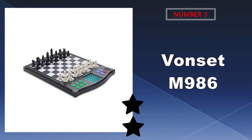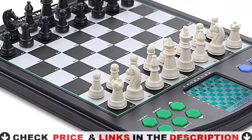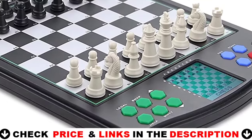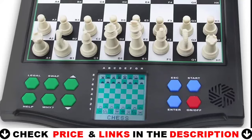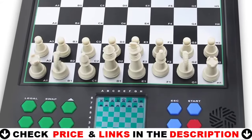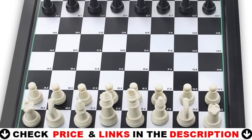Our third choice is the Vonset M986 electronic chess set. You can try to locate the proper move using the computer's 100 special training exercises. If the LCD does not operate or the display is abnormal, you can resolve the issue by resetting the settings — push the reset switch on the back of the device for approximately 5 seconds.